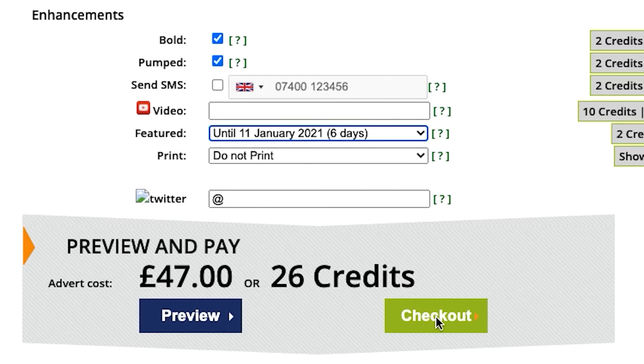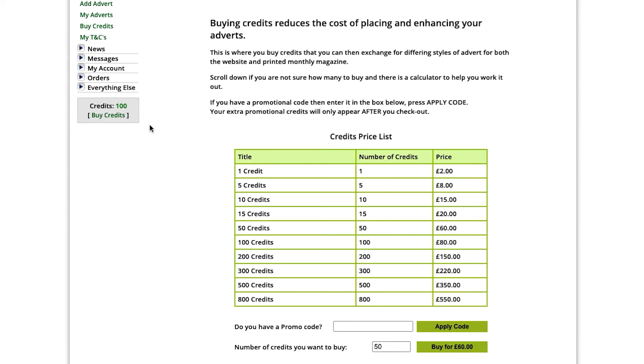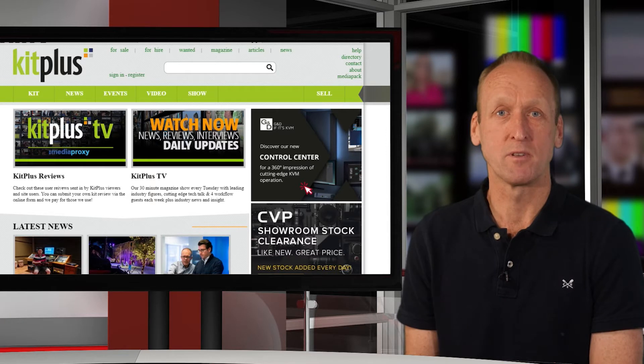If you have more than a few items to sell, or are a regular seller, then you can buy credits. Think of these as our currency. You buy the credits and they stay on your kitplus account until you use them. It does reduce the cost of advertising and makes it more convenient to add the advert and add on enhancements.